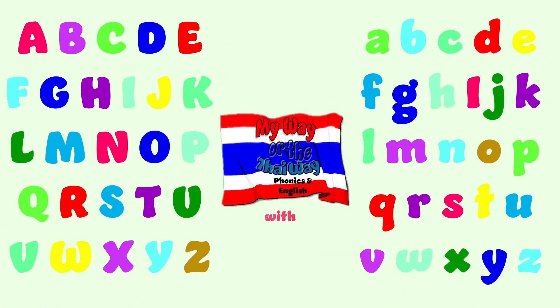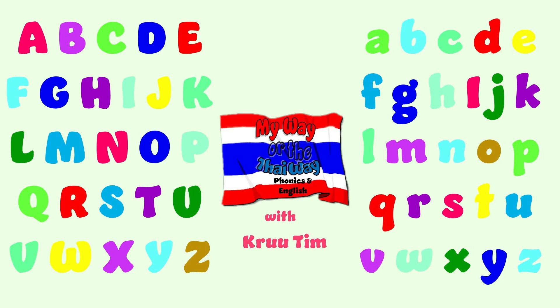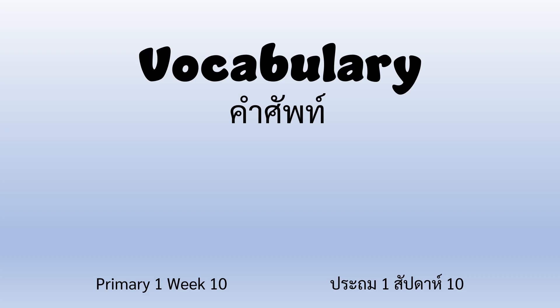My Way or the Thai Way, Phonics in English with Crew Tim. Hi everyone, welcome back. Today we are going to do vocabulary for primary one, week number 10. Let's take a look at our words.